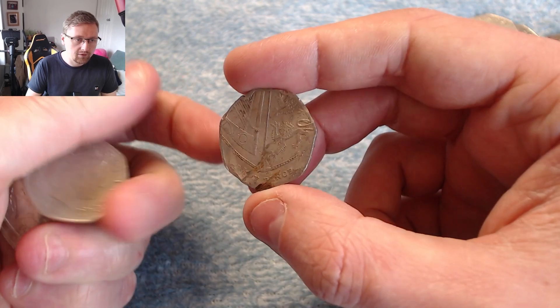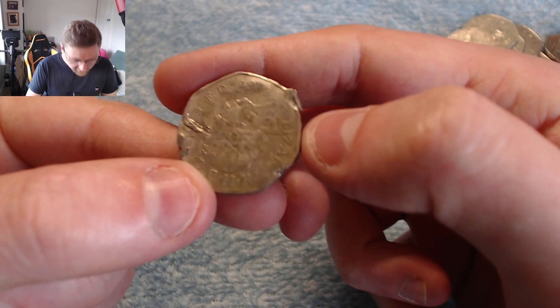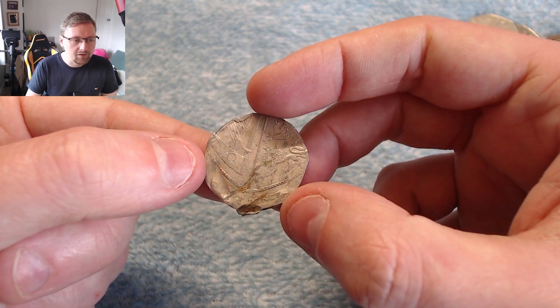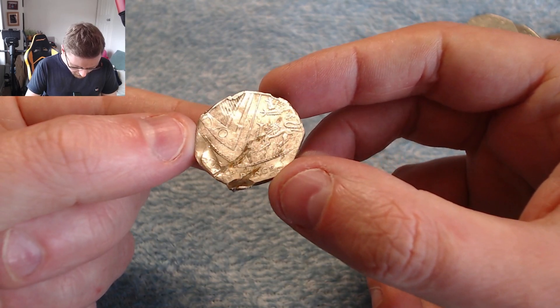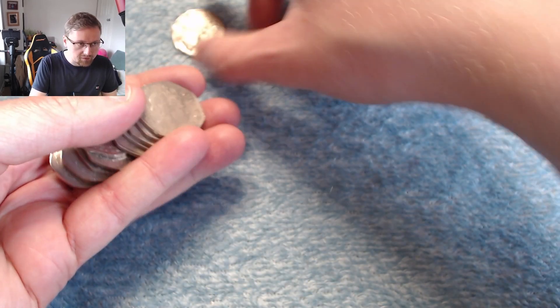This one — I don't know what's happened to this shield. What year is it? 2008. A 2008 shield. Looks like it's been through a lawnmower — that is some pretty bad damage. I might keep that one in my oddities box because it's not every day you see a coin beaten up that badly, so I'll put that one to the side for now.